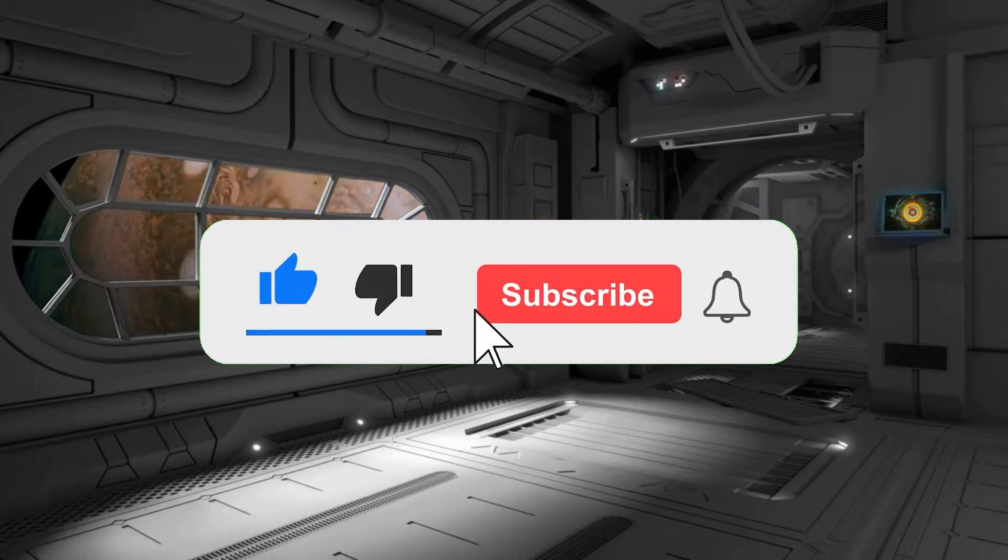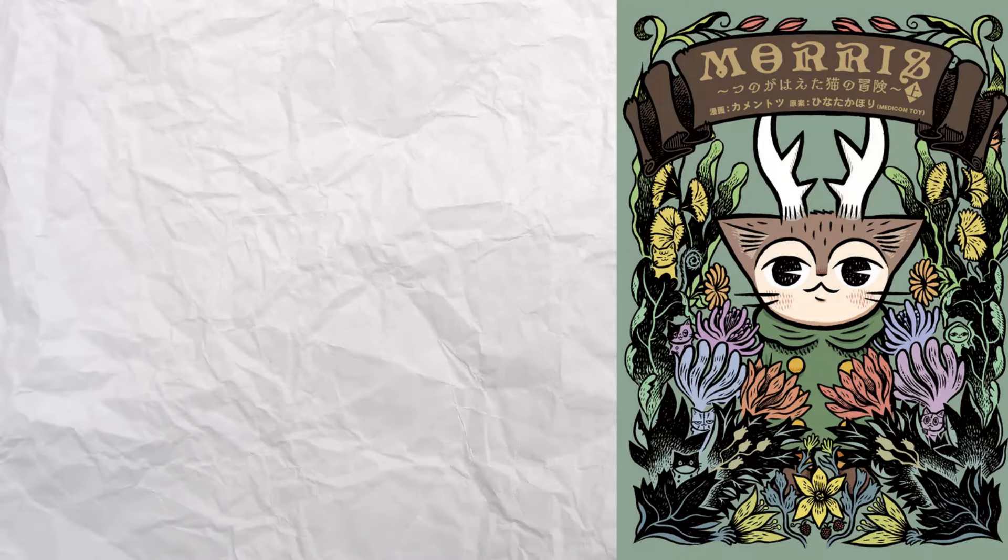Ko-fi and Patreon, now let's get going. This manga is a hidden gem that's absolutely beloved by those that have read it, and it's called Morris the Adventures of the Horned Cat.